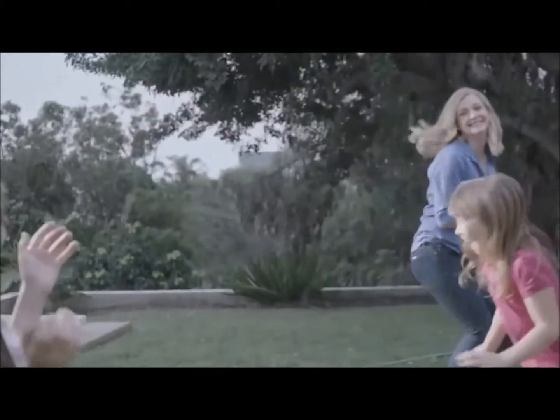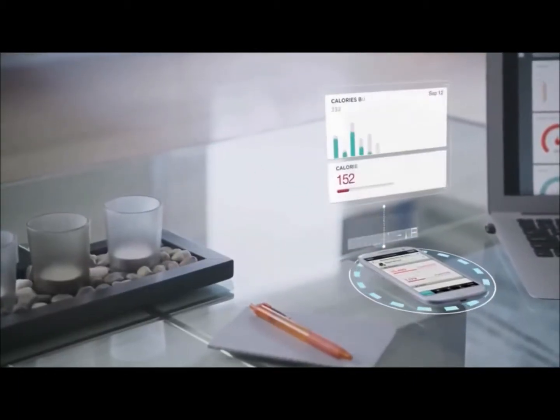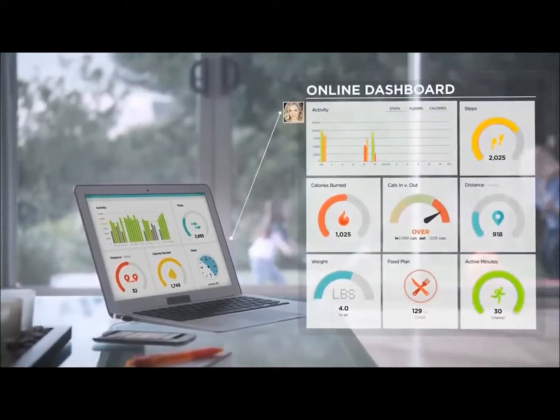Flex encourages you to get out and move every day. By keeping your stats synced to FitBit's mobile and online tools automatically in real time,